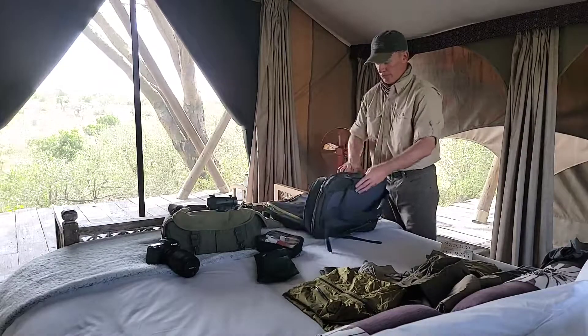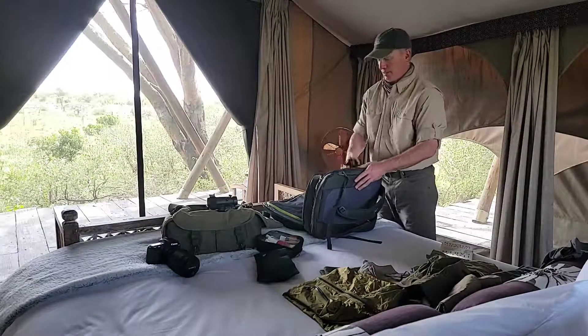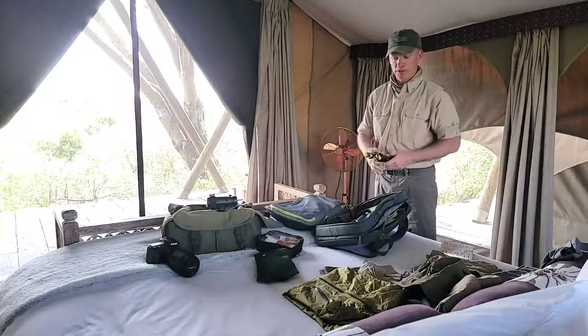One thing I do bring — for those people who ask what do you do to keep in shape — I jump rope. You can see there's a lot of room out there. It doesn't take much weight and you can get a good workout in about 10 to 15 minutes.